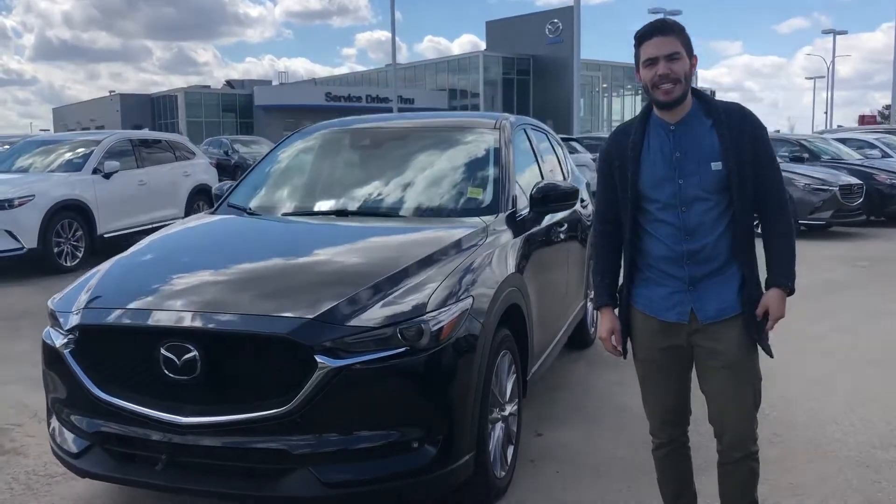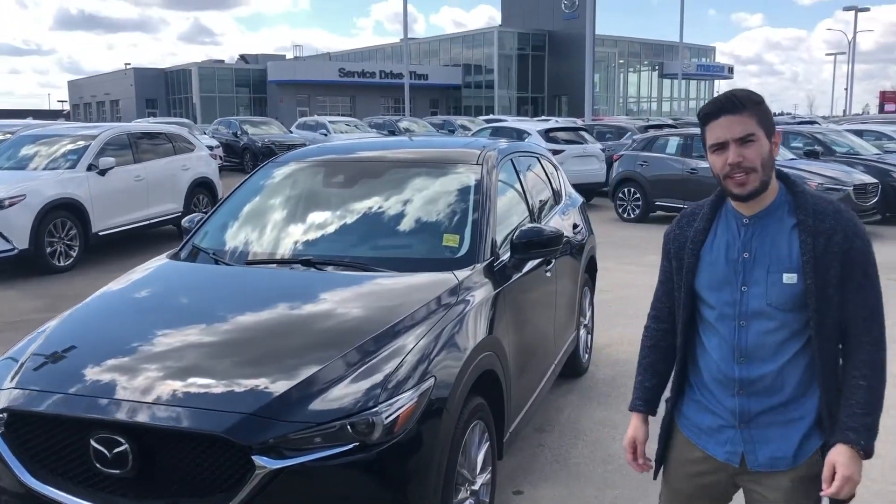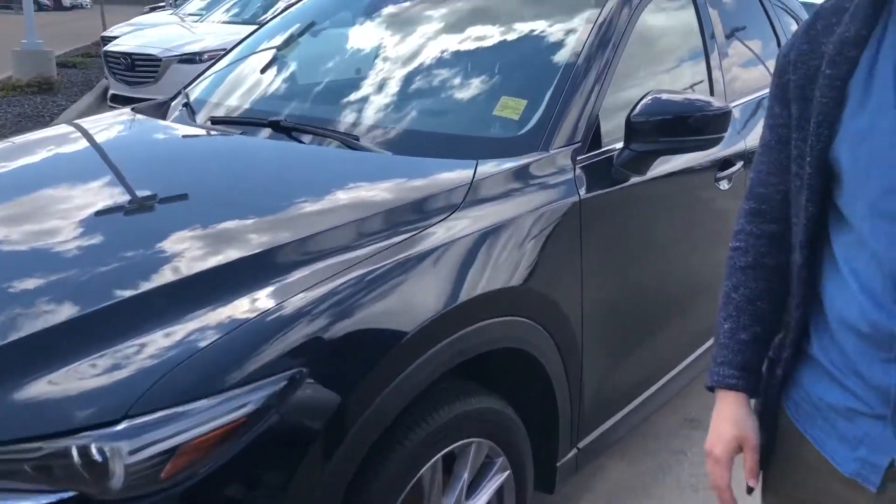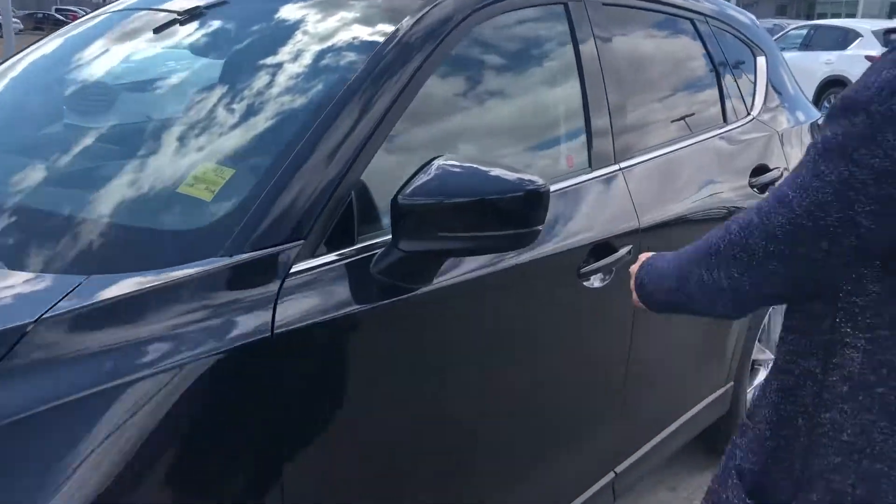Hey Kelly, this is Juan from LA Mazda. I wanted to quickly introduce myself and introduce you to this beautiful Mazda CX-5 2019 GT trim in jet black. Let's look at the interior.